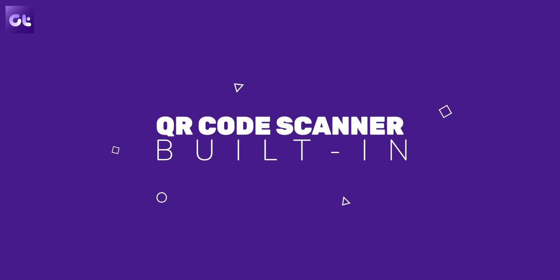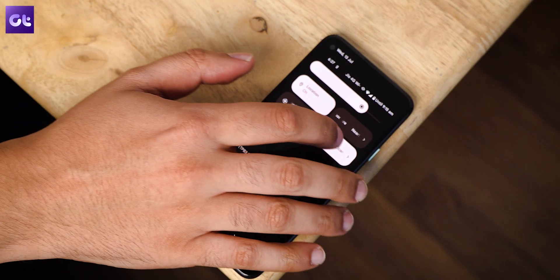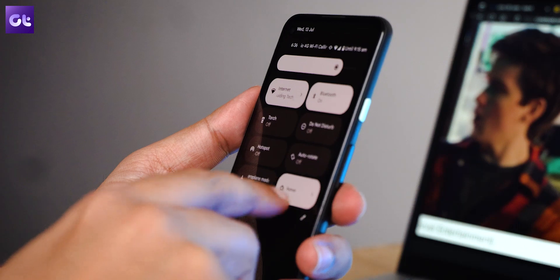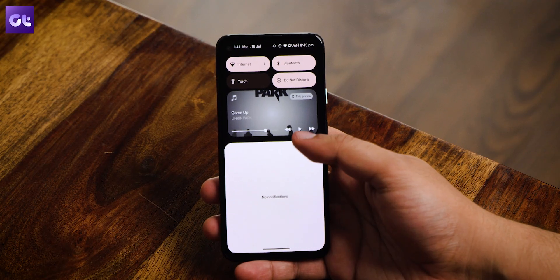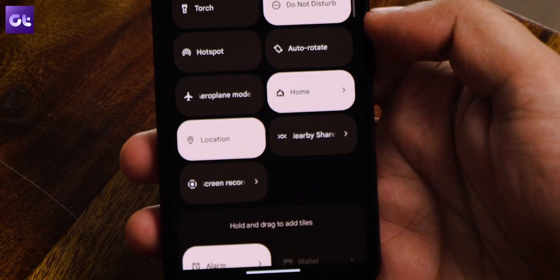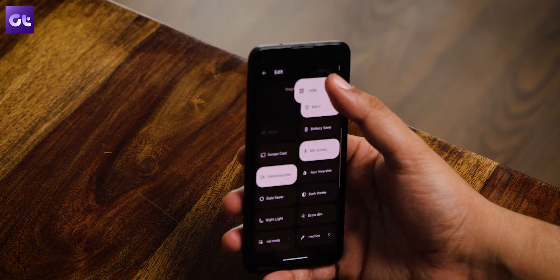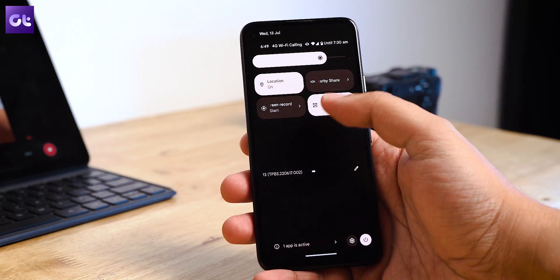We live in a time where we see QR codes everywhere — while making a payment, opening a website, or downloading an app. Yet Android has never had a built-in native QR code scanner, which is pretty ridiculous. So another great inclusion with Android 13 is the native toggle to open the QR code scanner, located in the quick settings panel. Simply swipe down twice to reach quick settings, tap the pencil icon, search for the Scan QR Code tile, tap and hold on it, and place it in your quick settings panel. Since the QR code scanner is in quick settings, it can be accessed right from the lock screen.